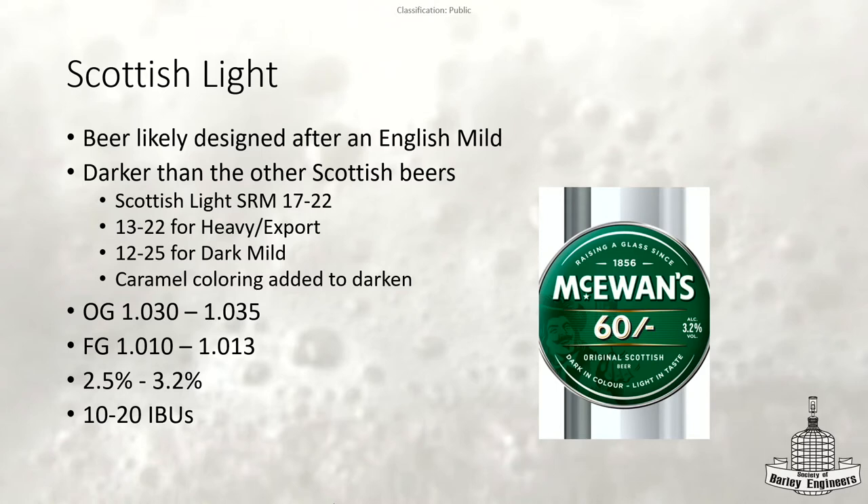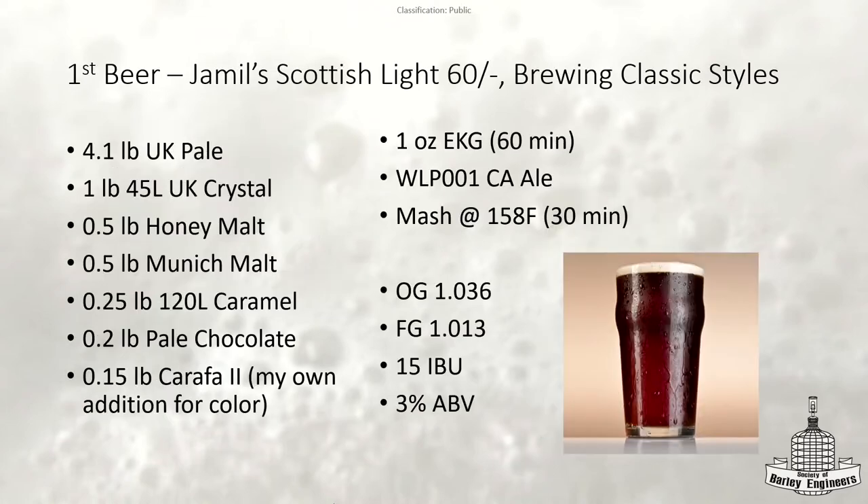Scottish Light was the first beer brought around, and Scottish Export is going to be the second beer — it's the one on nitro, which I was trying to avoid buying on nitro, but that's all they sold it in. So here we can go over the first beer. This is Jamil's Scottish Light recipe — I added Carafa. Remember this book came out around 2011, so the BJCP guidelines have been updated since.